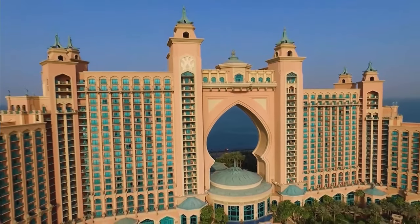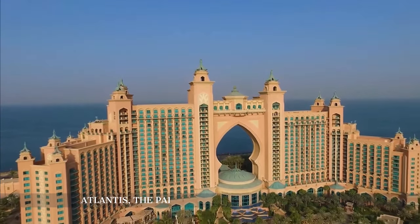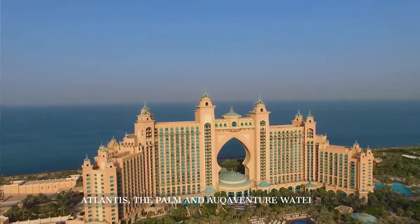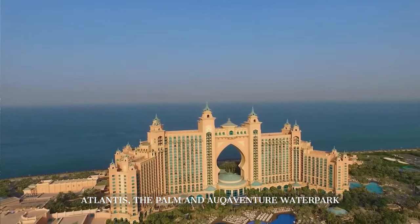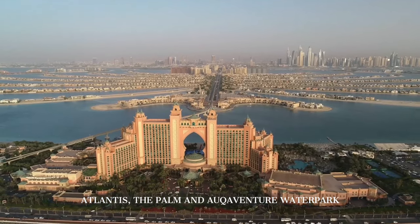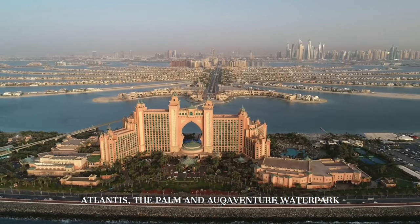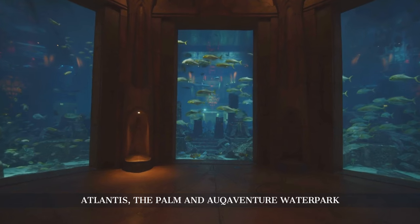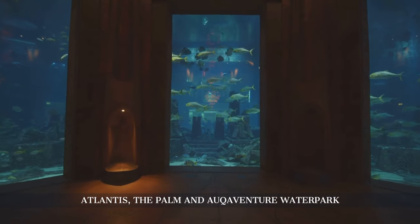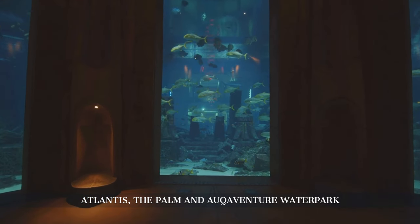Next, we explore Atlantis, The Palm, a majestic hotel situated at the apex of Palm Jumeirah. This iconic resort is known for its opulent architecture, inspired by the myth of Atlantis, and its unique marine habitats. The Lost Chambers Aquarium, part of the hotel, offers an incredible journey through underwater mazes and tunnels, providing a close look at the ruins of the lost city of Atlantis and its marine inhabitants.